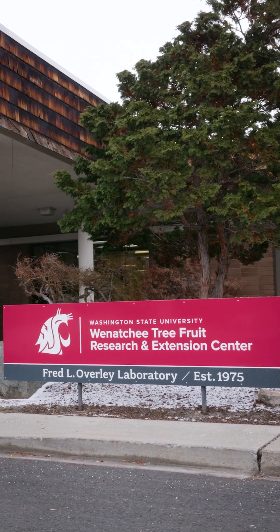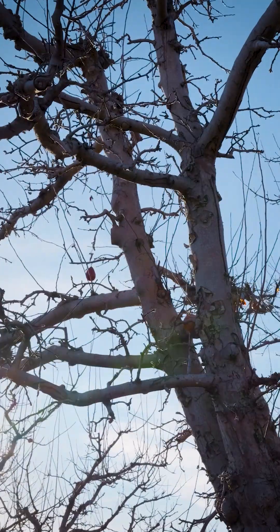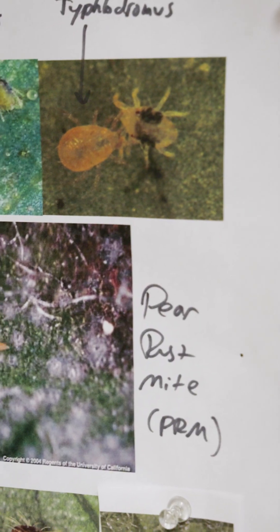This time of year we're studying and looking at specifically research projects focused on helping to solve problems that we have out in the orchard environment.